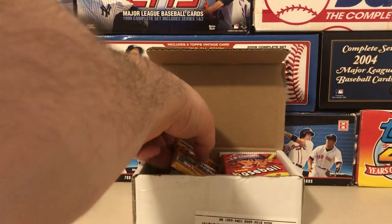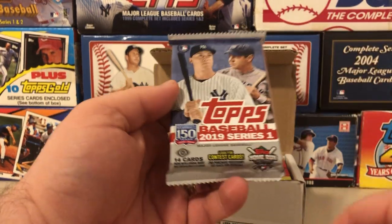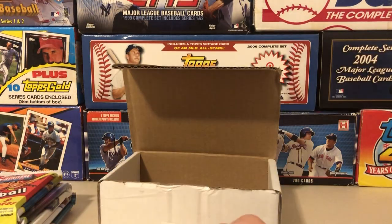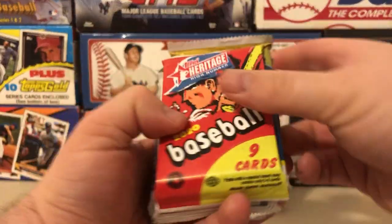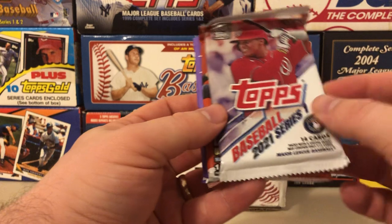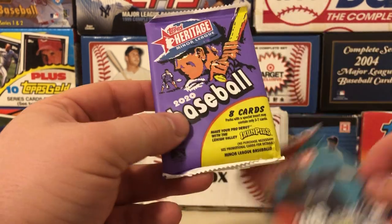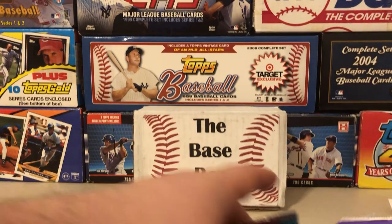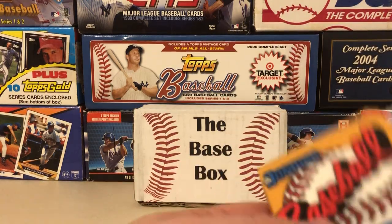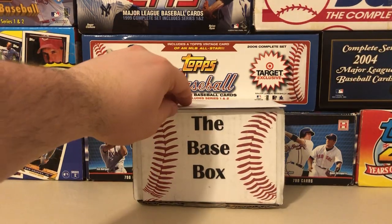Setting those aside and taking out all the packs: the '87 Donruss, the '17 Update hobby, '18 Series 1 hobby, '19 Series 1 hobby. There might be a little hit pack at the bottom. Here's the Heritage High Number, 2020 Update, 2020 Series 1, Bowman retail, 2021 Series 1, and a bonus 2010 Update that wasn't on the featured list. I'll open the heritage packs first, then the update, and figure out the rest after. Got that hit saved for last.